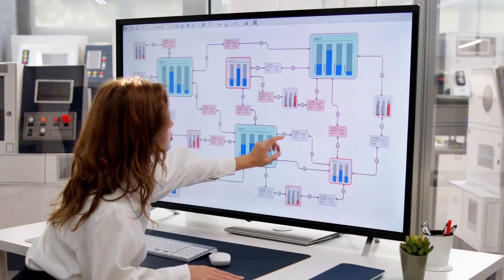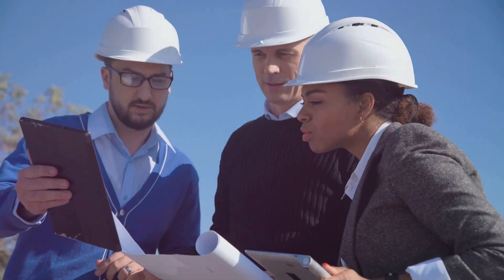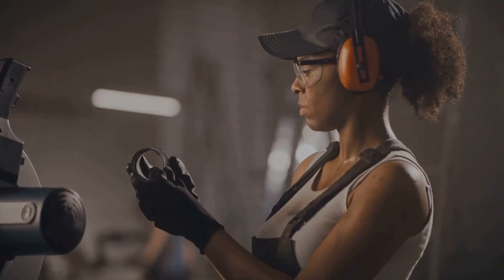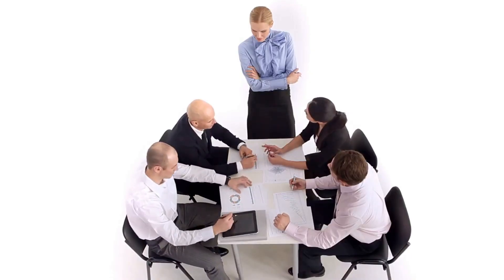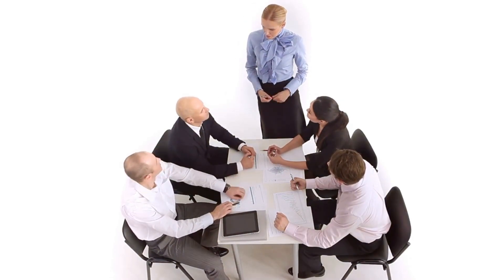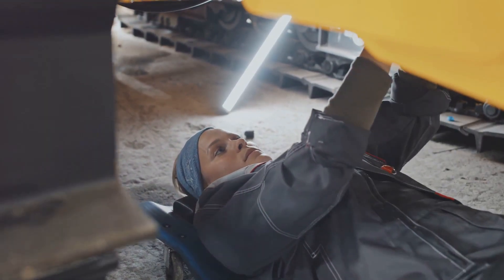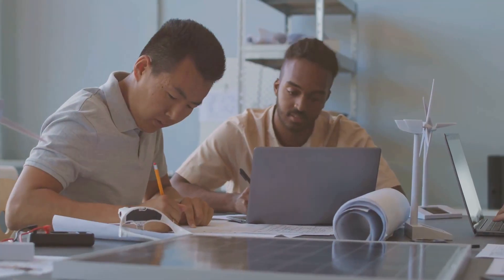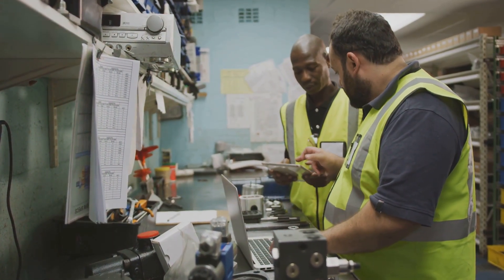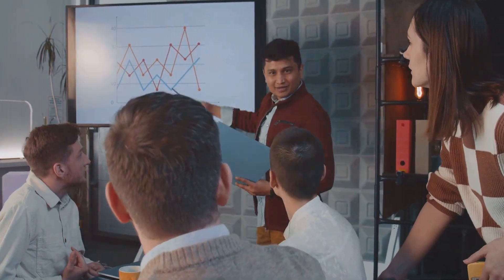So, you're thinking about a career in quality engineering? Good choice. It's a rewarding field with tons of opportunities for growth. With experience, you can climb the ladder to senior positions, like quality manager or director of quality. You could even specialize in a specific area, like Six Sigma or lean manufacturing. And the best part? The demand for quality engineers is high — companies are always looking for skilled professionals who can help them improve their products and processes. If you're looking for a challenging and rewarding career, quality engineering might be the perfect fit for you.